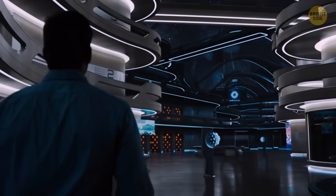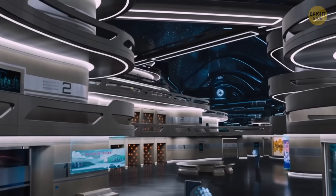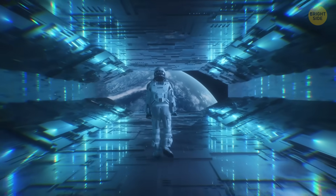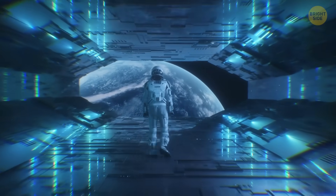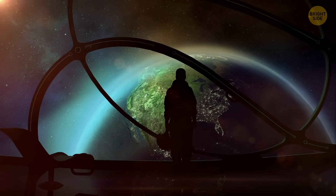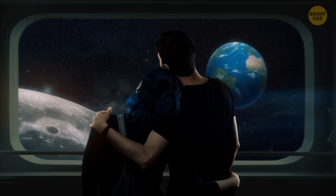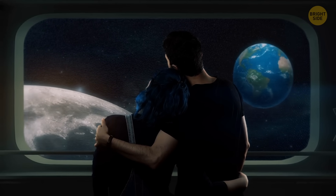The ship's complex and multi-layered systems work to provide the passengers with the feeling that they're on Earth. But if you want to remind yourself where you really are, you can go to the front part of Chrysalis, where engineers installed a so-called space dome with a gravity zone. Here you will have a great time with zero gravity, enjoying an incredible panoramic view of space.